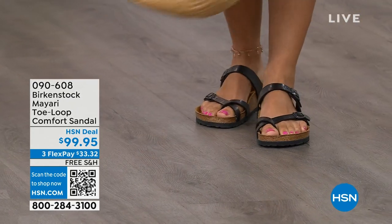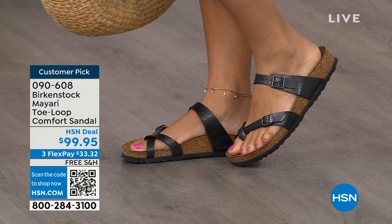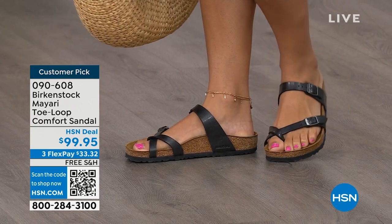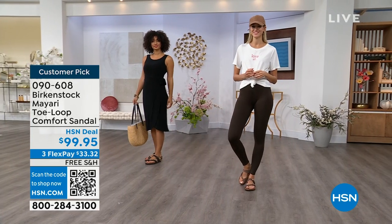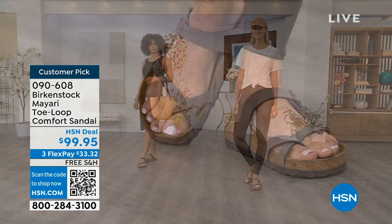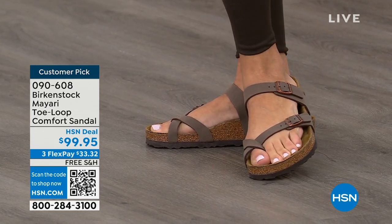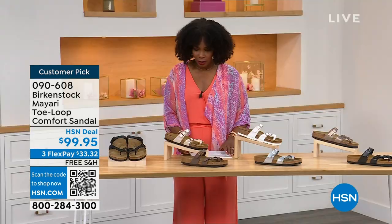I want to start off with this shoe. This style is called the Mayari — it's a toe loop comfort sandal. These are true Birkenstocks. There are a lot of imitators out there that try to look and feel like Birkenstock, but this is where it all began. These are customer picks on hsn.com. The shipping is free, the flex pay is $33 and change, and I'll show you all of the colors.